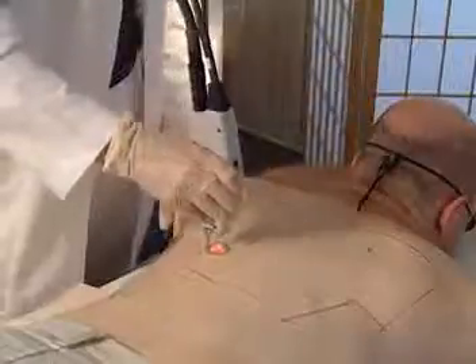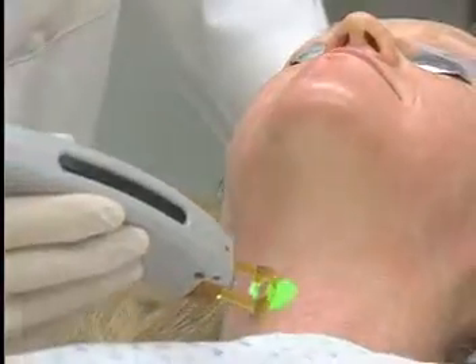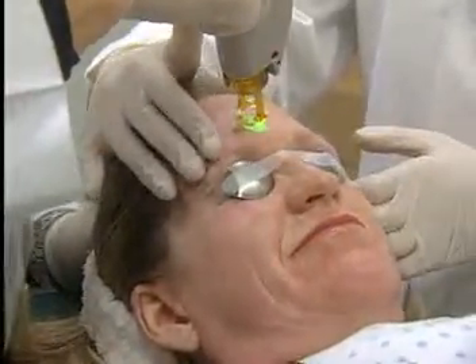I just would highly recommend it. Investing in the versatile Gentle YAG just makes sense. Hair removal for all skin types, vascular treatment for leg and facial veins, and now skin tightening — a marketplace destined to top $100 million by the end of this decade.